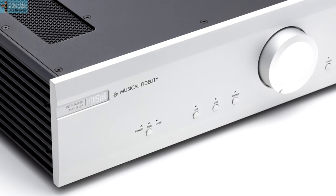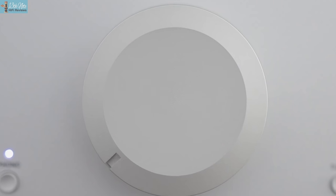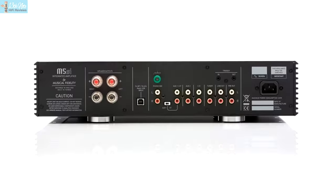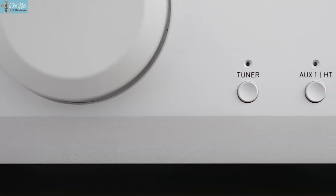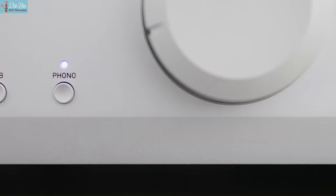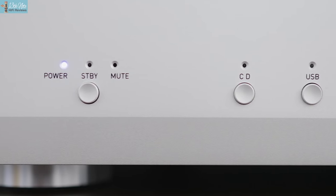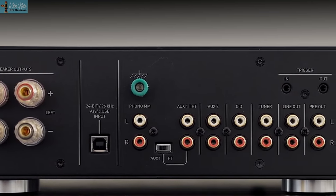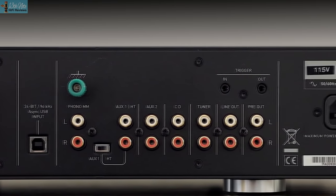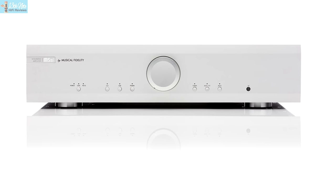Musical Fidelity's M5si — ideal is all about power and guts for the money. You won't find many amps with similar power output levels at this price. It gives off a tonally thick sound in a comforting and cosseting way, and whilst it may not be the most nuanced and dynamic of amplifiers, it gets you a decent amount at the money.